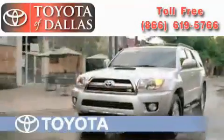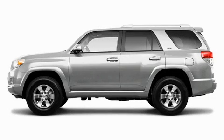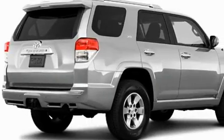Another fine vehicle offered by Toyota of Dallas. This is a brand new 2010 Toyota 4Runner for when safety, size, and space are of importance.